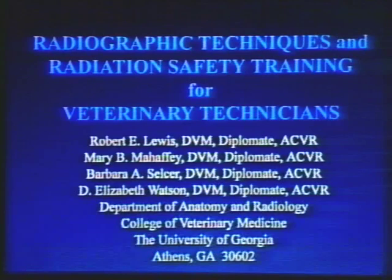This videotape is on radiographic techniques and radiation safety training for veterinary technicians. The radiologists involved in the production are Robert Lewis, Mary Mahaffey, Barbara Seltzer, and Elizabeth Watson. All four are diplomates of the American College of Veterinary Radiology and are associated with the Department of Anatomy and Radiology, College of Veterinary Medicine, the University of Georgia.